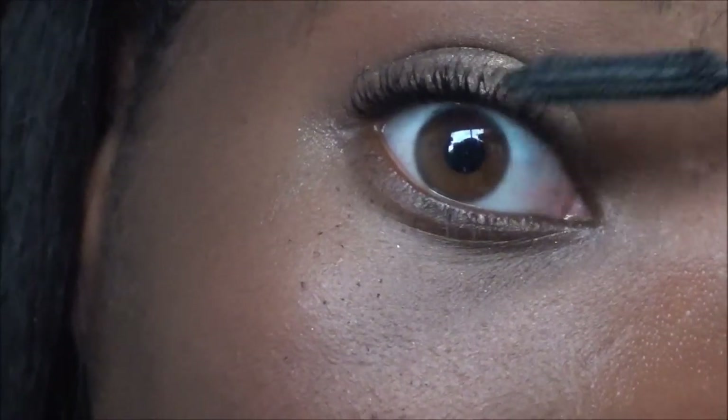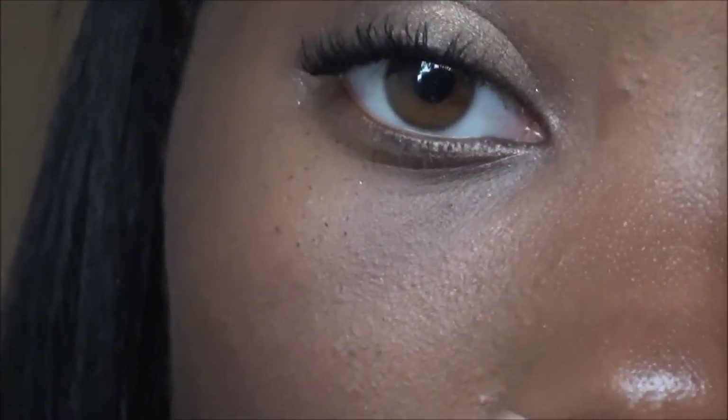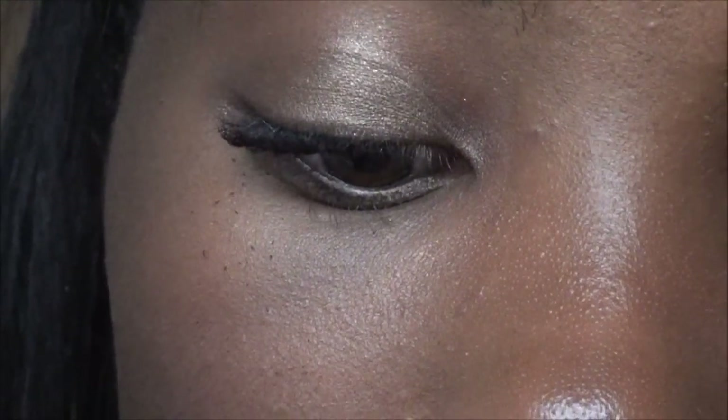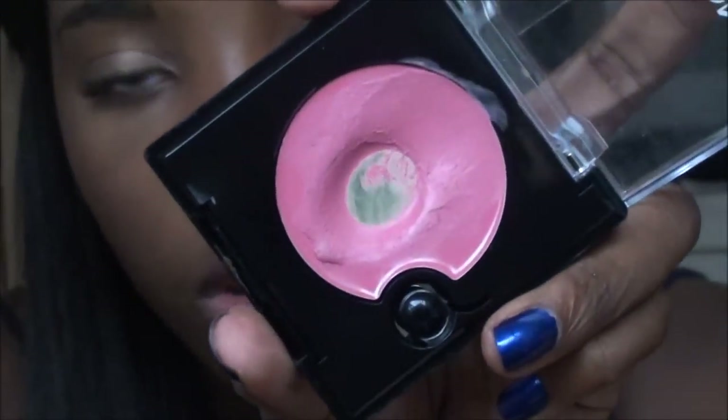Then I'm taking the Elf Shimmer Eyeliner Pencil in Boldly Bronze and placing that in the inner corner. It goes great with the bronzy eyeshadow, it's awesome for everyday wear, and it's really cheap — I think it's only a dollar on the Elf website. And that's it for the eyes! In the morning I need time to do my hair and brush my teeth, not spend it all on makeup.